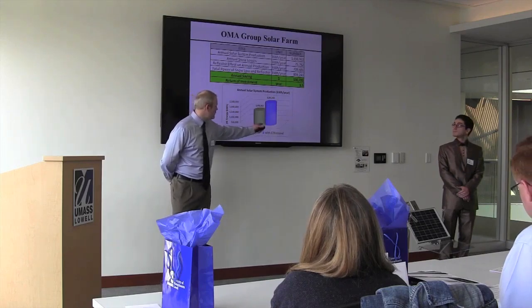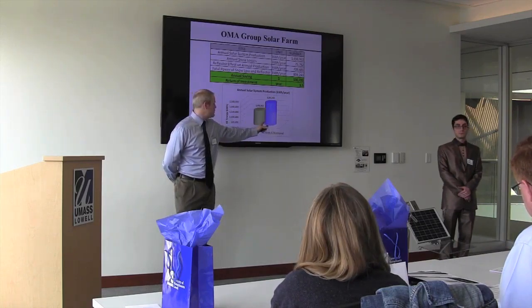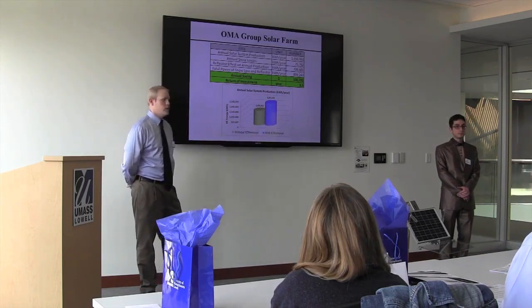As you can see, the amount of energy produced with our system is significantly greater than without.